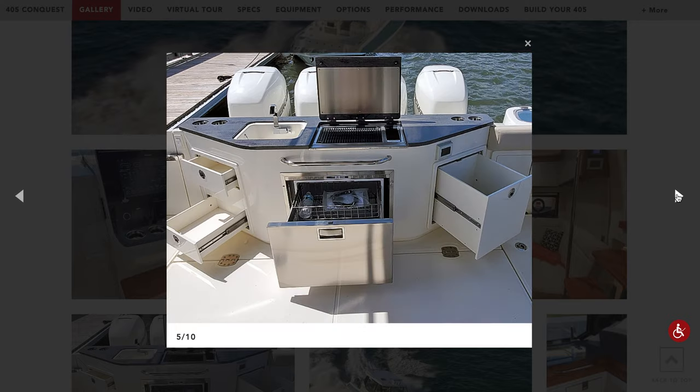Obviously eating area, TV. Now we got the barbecue, sink, refrigerator drawer — like an awesome cooking station.